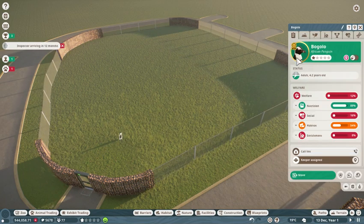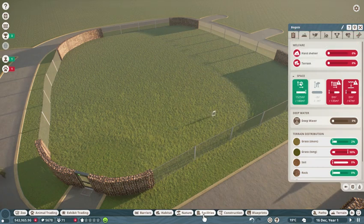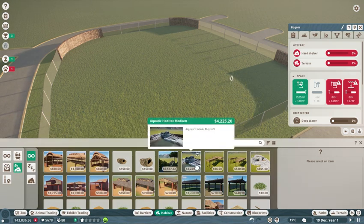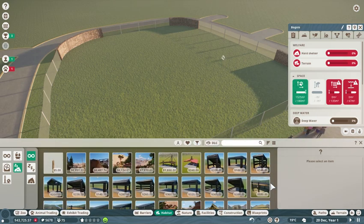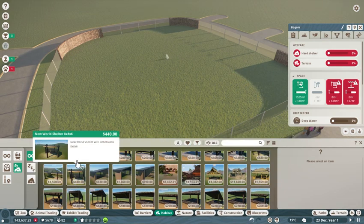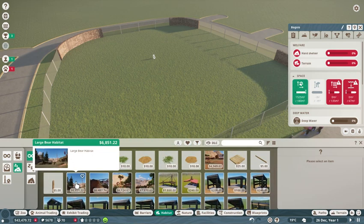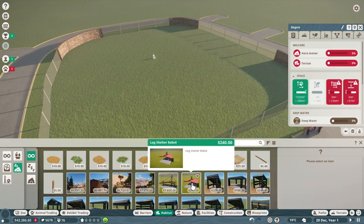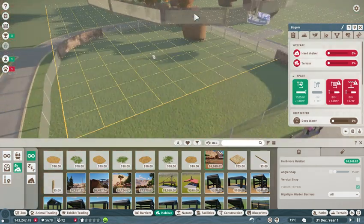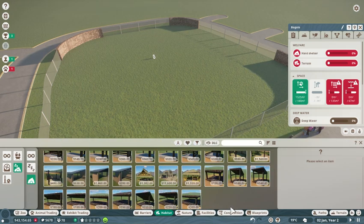I know this — we want terrain. They need hard shelter. So let's go to habitats, beds and shelters. I'm just looking at shelters — okay, this is what I want to see.